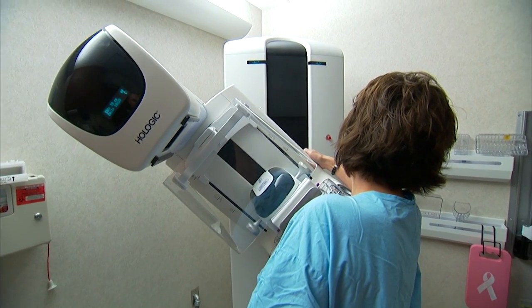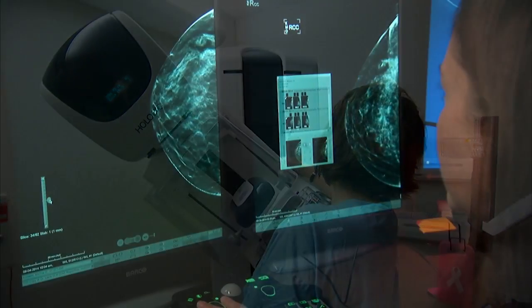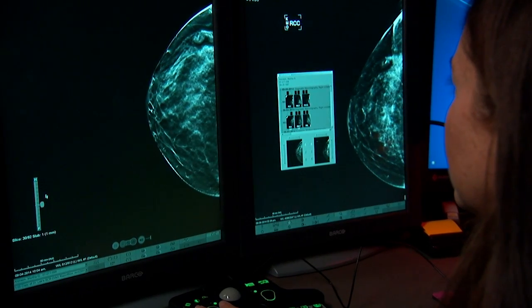New screening technology that helps save lives. For Mayo Clinic News Network, I'm Vivian Williams.